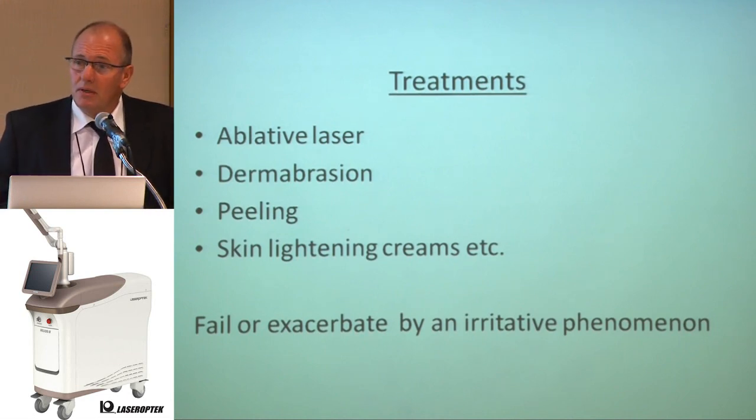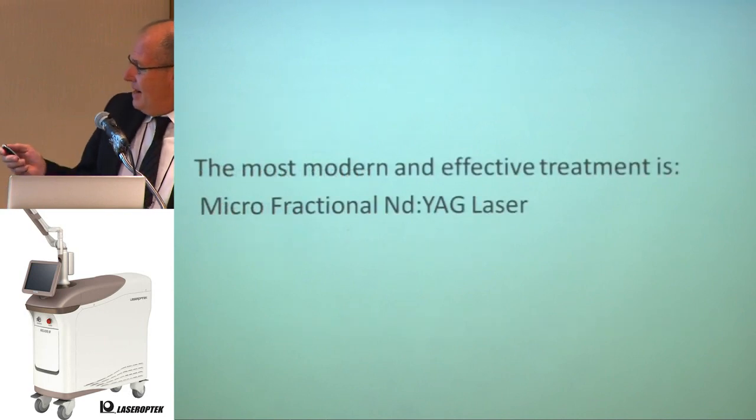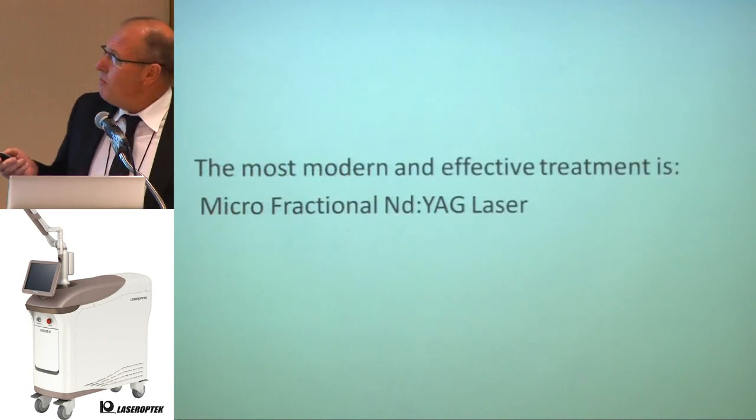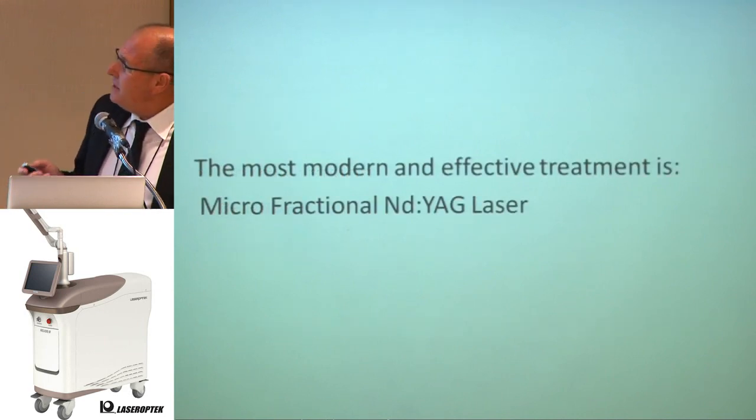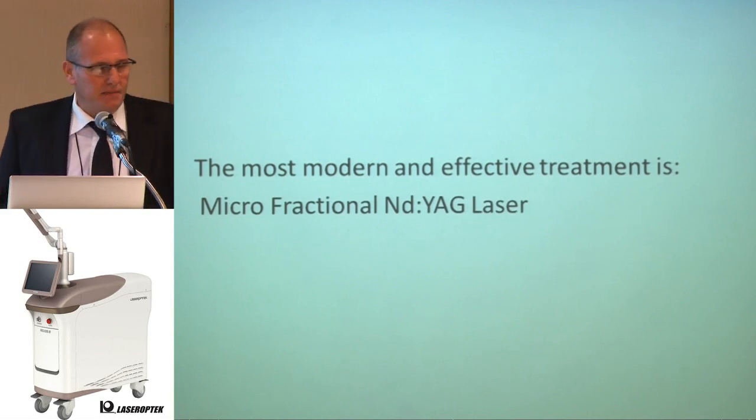You must understand: we must avoid irritation. Irritation leads to worsening problems or hyperpigmentation. For me, the most modern and effective treatment is micro-fractional Nd:YAG laser.